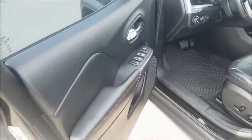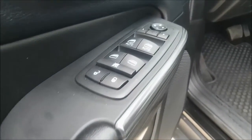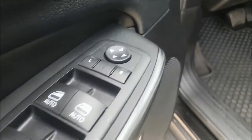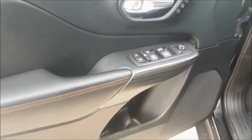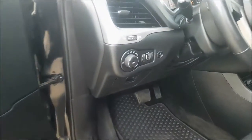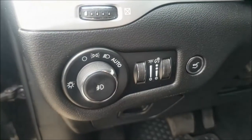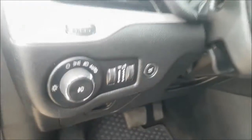Coming inside your door, you can find your powered options including locks, windows and mirrors. Just below there you do have some additional storage. You also have auto headlamps so you can set it and forget it.